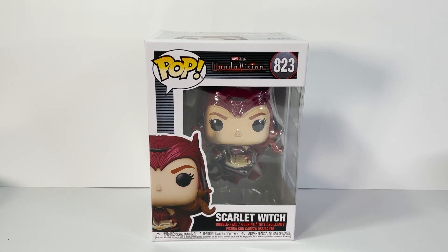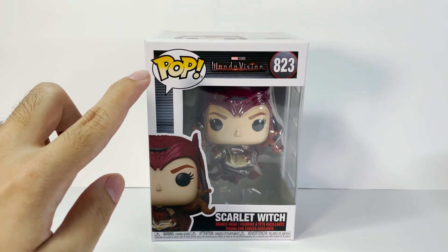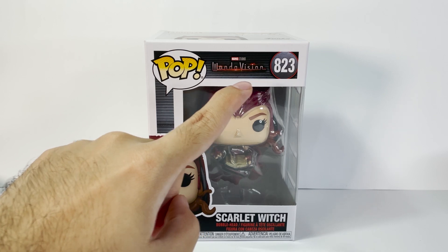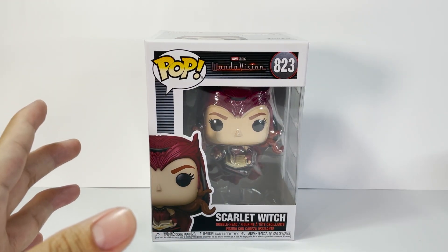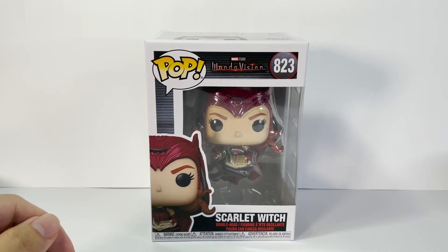Now let us start with the box of this Funko Pop. It's just a normal box, nothing special. We have here the line name above — WandaVision — and its number 823. You can already see from the window that the Scarlet Witch we have here is the one holding a spell book, which if I remember correctly is what we call the Darkhold. Let's check out the details of this Funko later once we pop it out of the box.